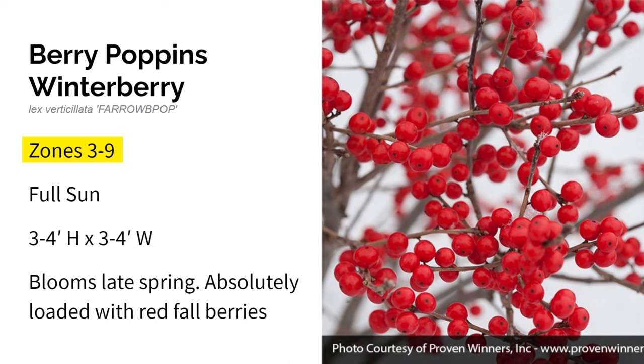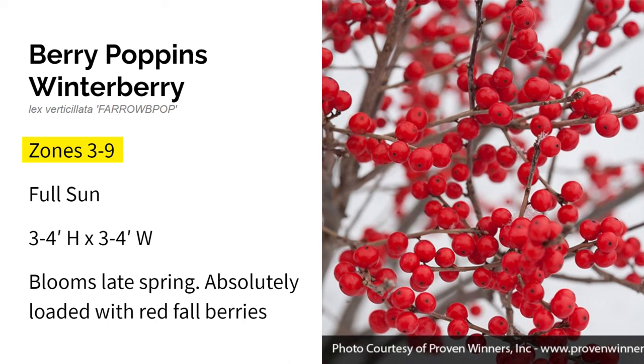Here we have Berry Poppins winterberry holly. It grows in zones three through nine in full sun and gets only about three to four feet high and wide. This is a proven winners shrub with small greenish-white flowers in late spring or early summer. Once fall approaches, it gets these bright red berries that make this plant such a focal point in your fall and winter landscape — absolutely loaded with red berries. This one isn't self-pollinating, so you will need to add a male pollinator such as Little Goblin Guy winterberry holly to produce the stunning red berries.